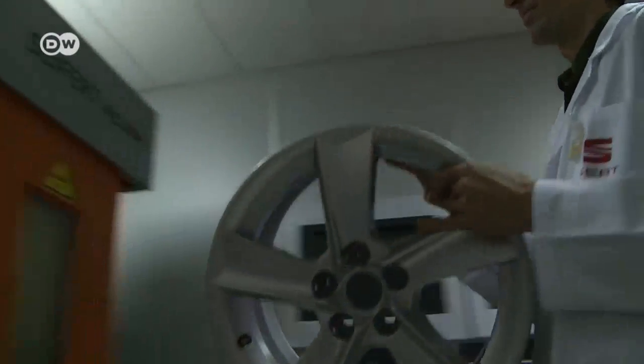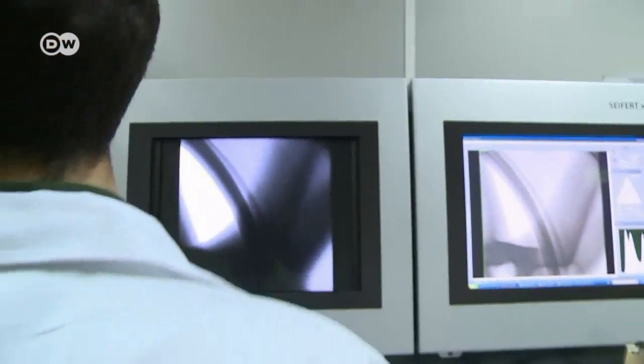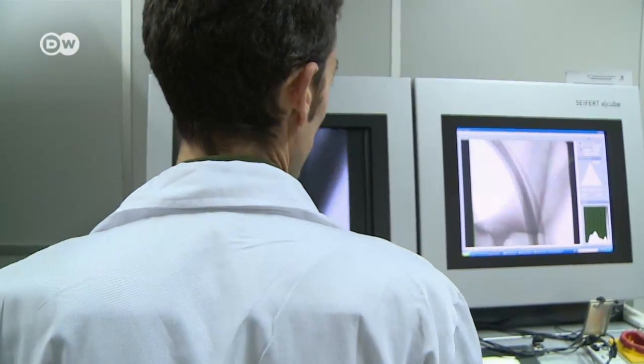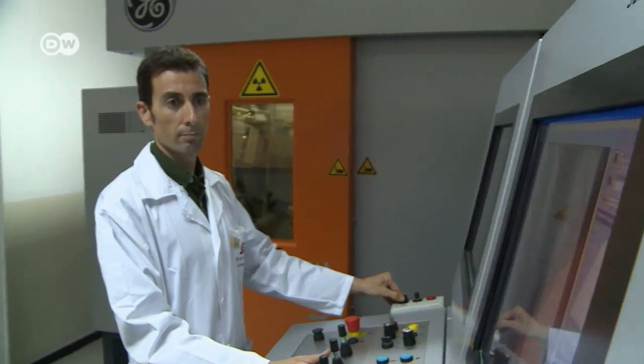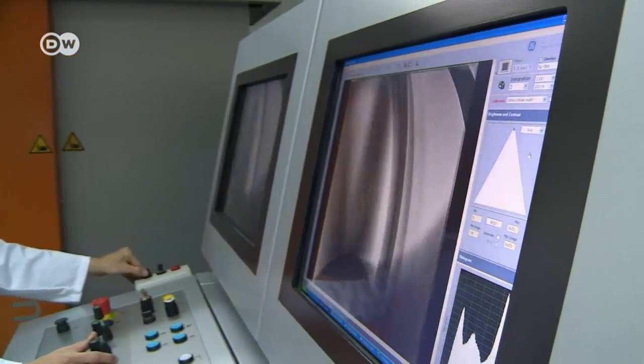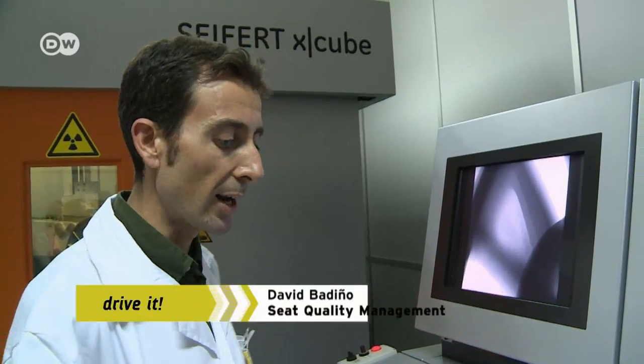But design isn't everything — material quality is crucial too. So various parts of the car are tested in various ways. For safety, it's important to x-ray wheel rims. We don't analyse every part, but all the reference parts we produce here that are in the car, we analyse.